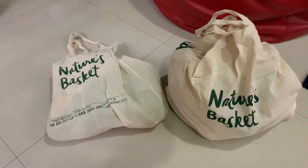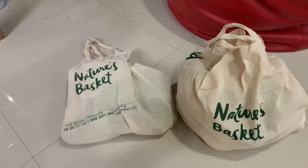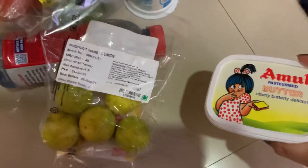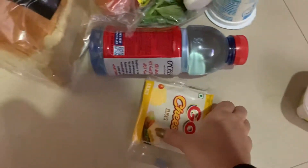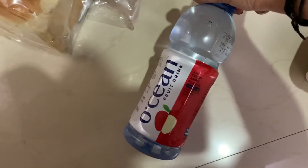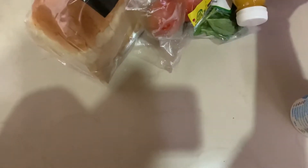I'm back home — so these are the bags from Nature's Basket. You have to buy their cloth bags or you can take your own. Some of the things I picked up: Amul butter, some organic limes, cheese slices, flavored water — the apple flavor is really nice and so refreshing when cold — regular yogurt, and some Go processed cheese.